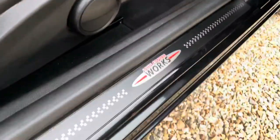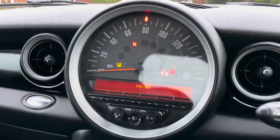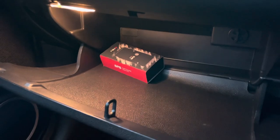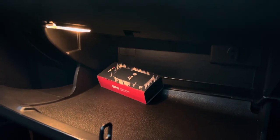John Cooper Works door entry sills looking nice and fresh. No warning lights on the dash. There's the Manic Motorsport switchable mode kit — you just plug that into the OBD port.